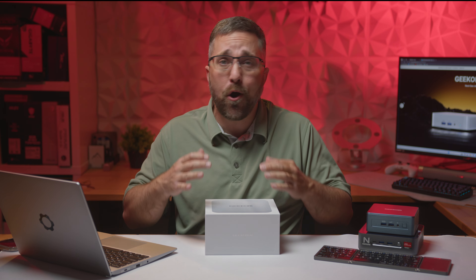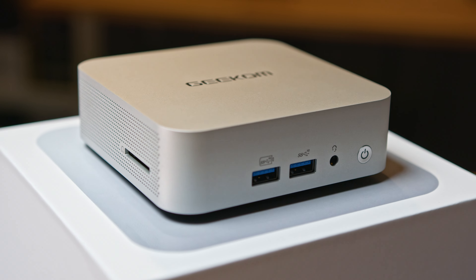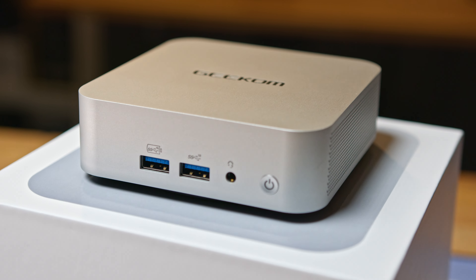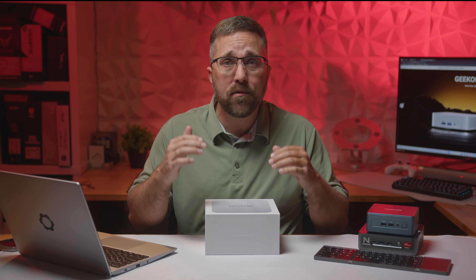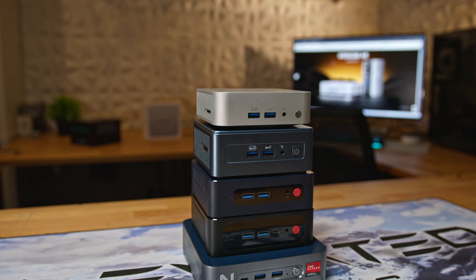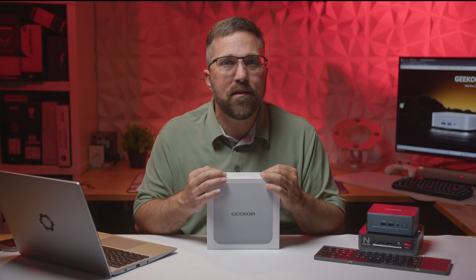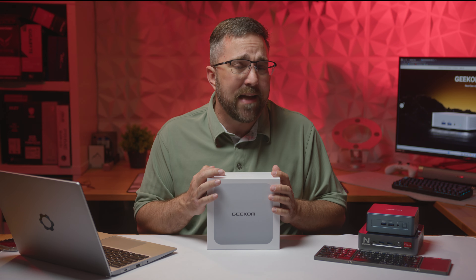It's 2024 and AMD's latest Ryzen 8000 mobile CPUs are making their way into high-end laptops like the Razer Blade 14 and ROG Zephyrus G14. Geekcom, however, is ahead of the game as the first to bring the powerhouse Ryzen 9 8940HS to the mini PC form factor. In this video, we'll dive into the Geekcom A8 to see how it stacks up against the competition and evaluate its ability to fully leverage the power of the Ryzen 9 APU.